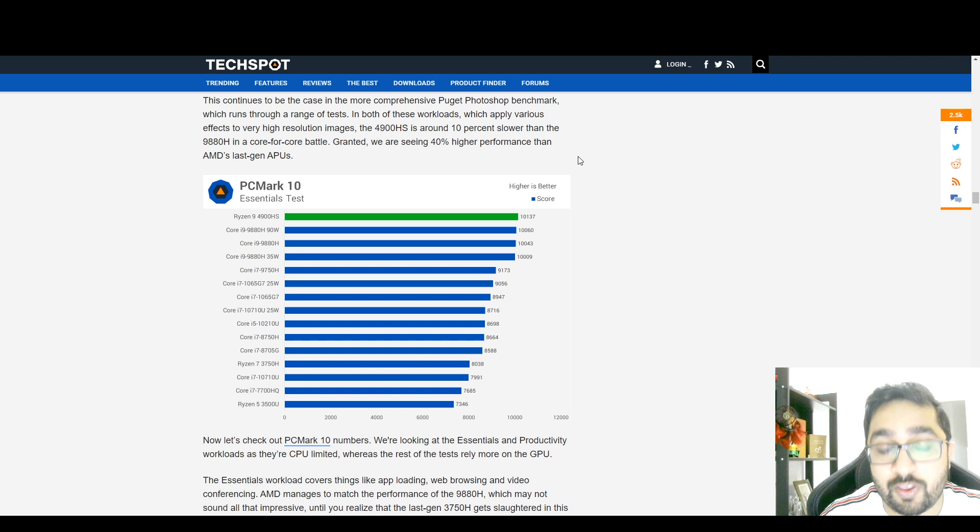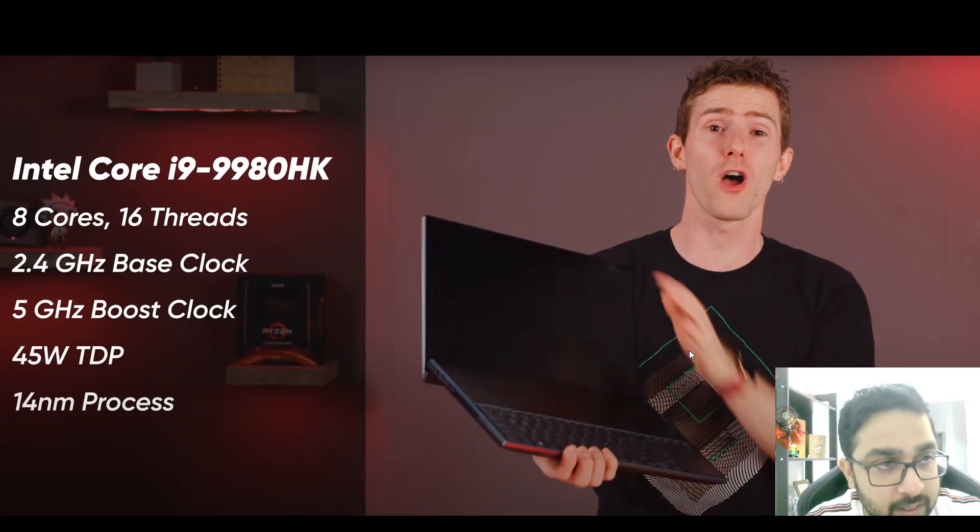Across Cinebench, Blender, 7-Zip, Adobe, and PCMark, the Ryzen 9 is right up there, comfortably killing much more powerful Intel Core i9 processors. This is a huge blow to Intel. Now, let's look at what Linus from Linus Tech Tips found — he's comparing the 4900HS with the top-end i9-9980HK running at a higher clock speed of 5 GHz, higher power consumption at 45 watts, and a 14 nanometer process against the 7 nanometer of the 4900HS.